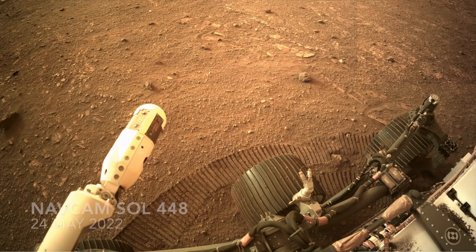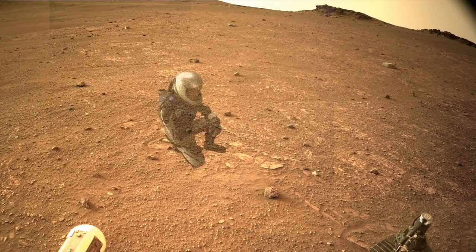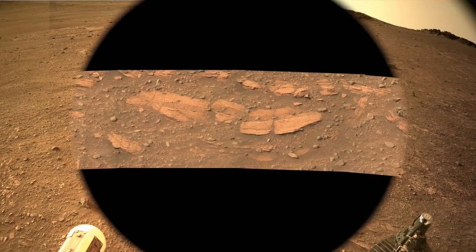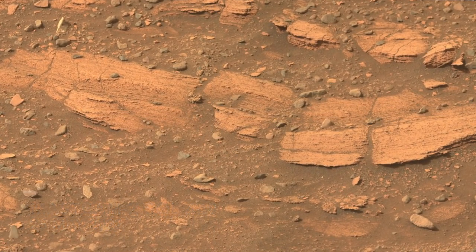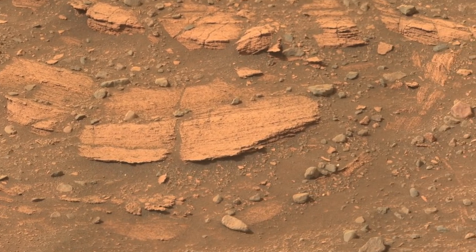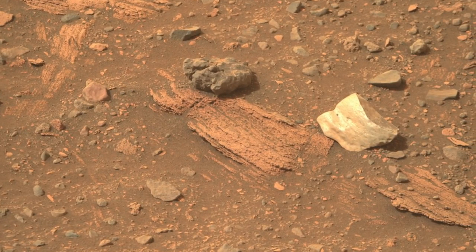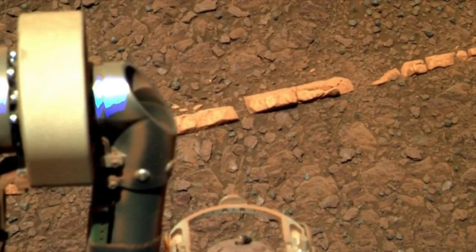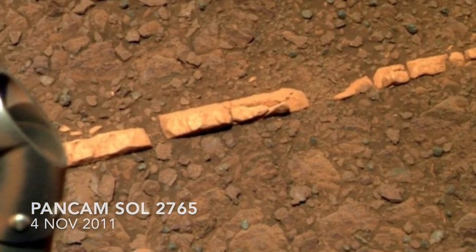It's there that it spotted this bit of layered outcrop, which looked like a good target for more in-depth analysis. Here's the view from Mastcam-Z showing the thin layers. There's also a strange white chunk of rock that looks a bit like a piece of bleached bone, at least in some Martian fantasy world. It may be a piece of gypsum vein like the one observed by the Opportunity Rover in Meridiani Planum.